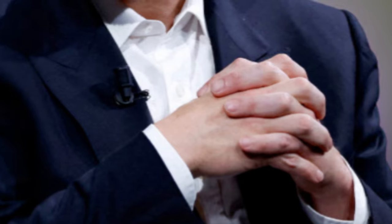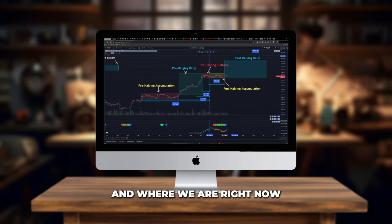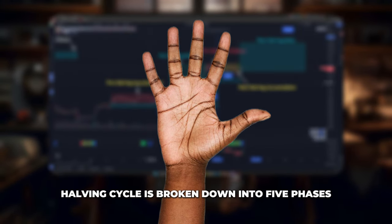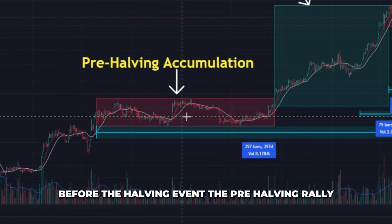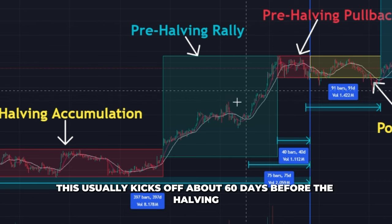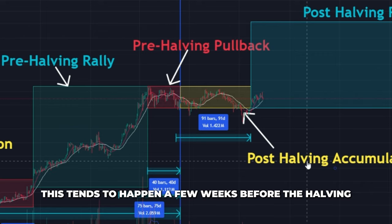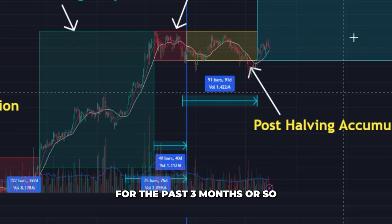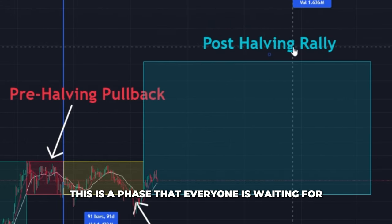I love confluence, so when we start looking at the Bitcoin halving cycles and where we are right now, this buy signal makes even more sense. The Bitcoin halving cycle is broken down into five phases: the pre-halving accumulation, which usually happens about a year before the halving event; the pre-halving rally, which usually kicks off about 60 days before the halving; the pre-halving pullback, which tends to happen a few weeks before; the post-halving accumulation, which is pretty much where we've been for the past three months; and finally, the post-halving rally — the phase that everyone is waiting for.